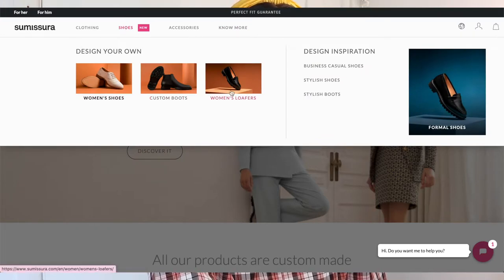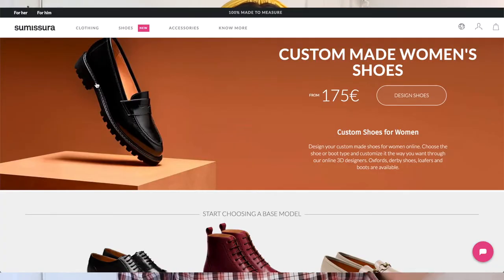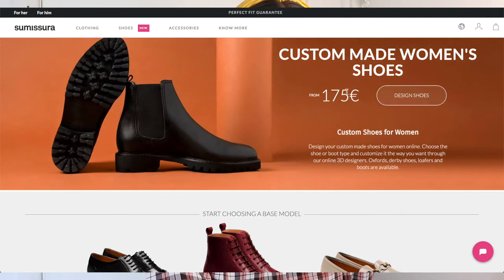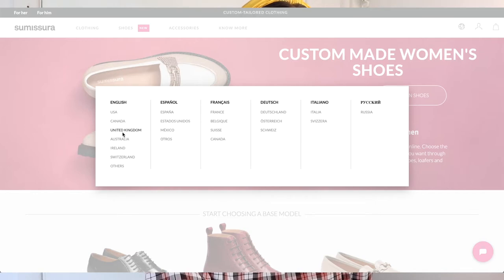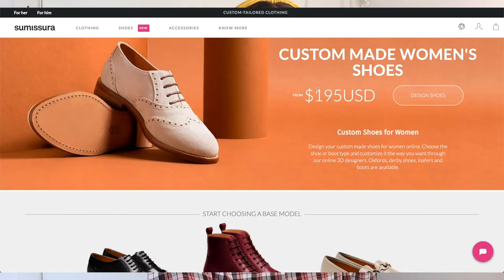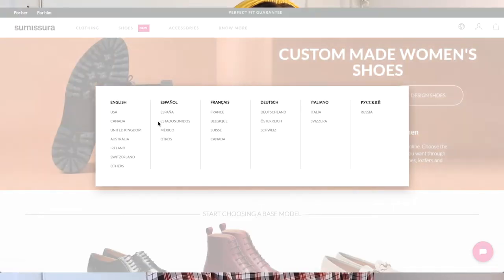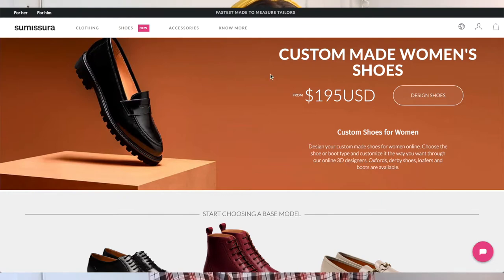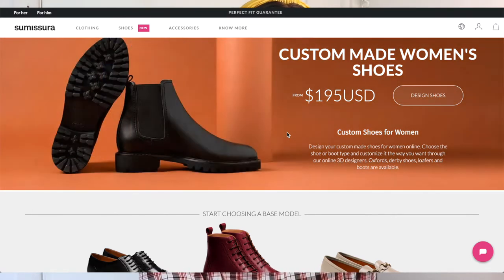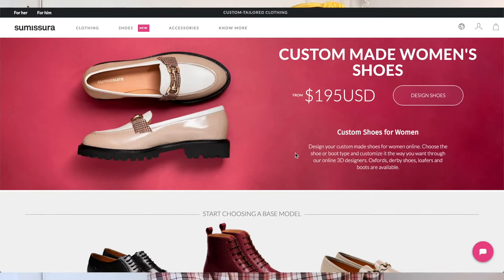We're starting today on the shoes tab, where you can design your own women's shoes, custom boots, and women's loafers. Spoiler alert — I went with a boot. I'll click the women's shoes option so we can see what the website offers. It gives you an idea of the types of shoes available and you can go straight to designing. I'm in Canada so I want to see prices in relevant dollars — from $195 US you can design custom shoes for women.